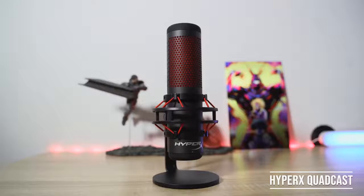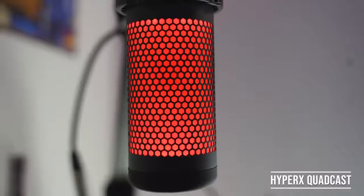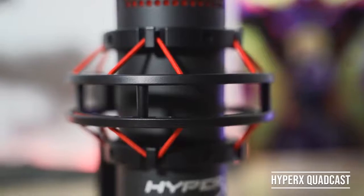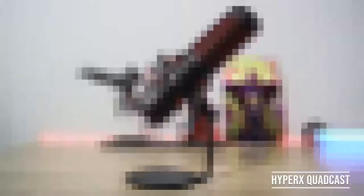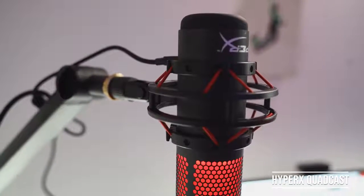Our next microphone is the HyperX QuadCast, which is right here. This is a very interesting microphone, being it's the first standalone microphone entry from HyperX. It's a well-built microphone — it looks really nice. As you can clearly see in this video, it is lit — it's got an LED light built in, letting you know that it's on. It comes with an anti-vibration shock mount, so you don't need to buy one separately. It comes with its own stand, but I have it on an arm here, and I really love the fact that the shock mount is there.